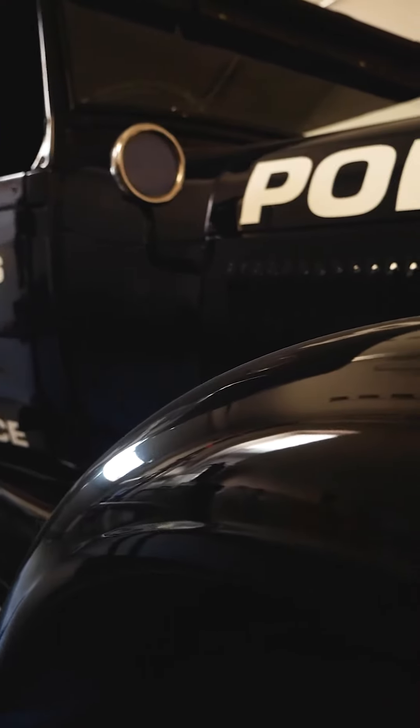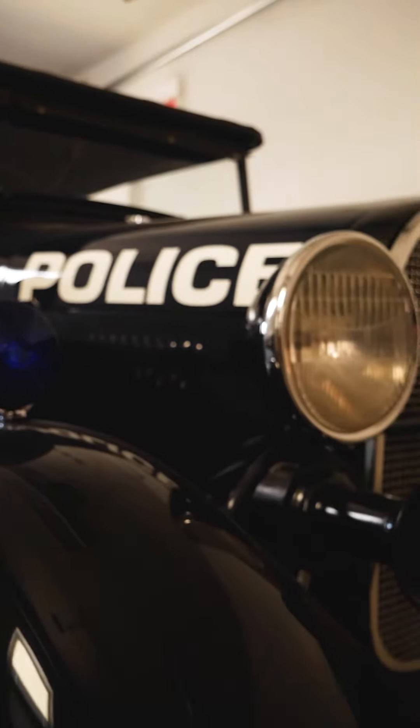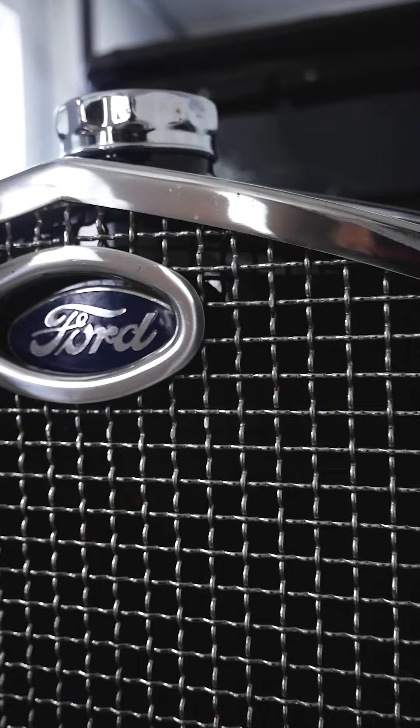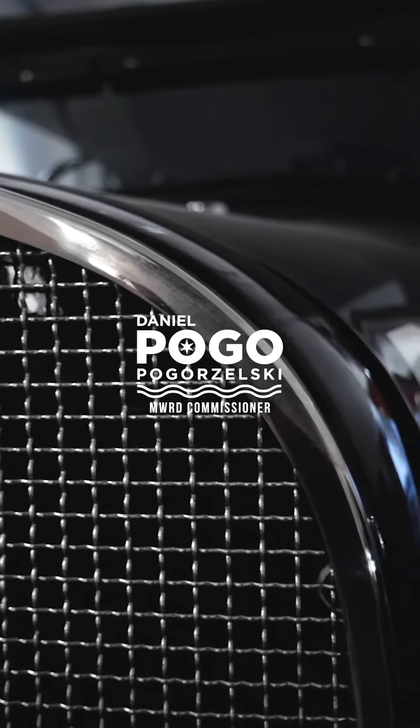We acquired the car through the club using drug fund seizure money. We use it as a parade car for public relations and community policing events and stuff like that.